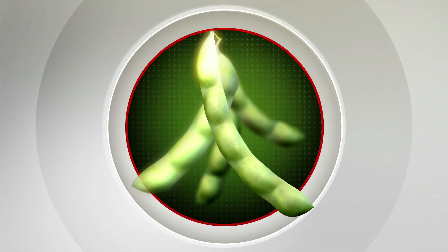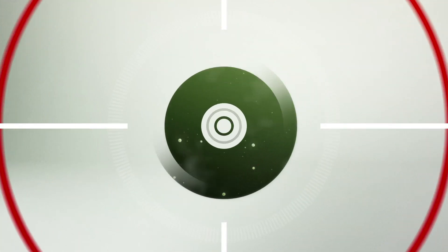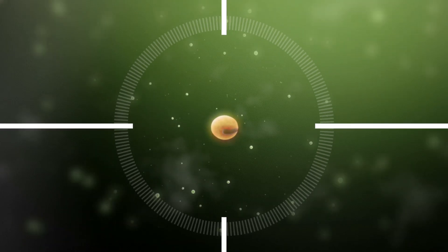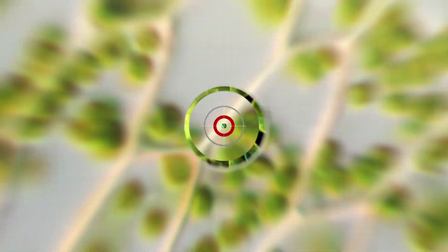For Genuity Roundup Ready-to-Yield soybeans, precision goes even further. Imagine aiming for a target so minuscule, so difficult to reach, but repeatedly hitting the bullseye within that bullseye.